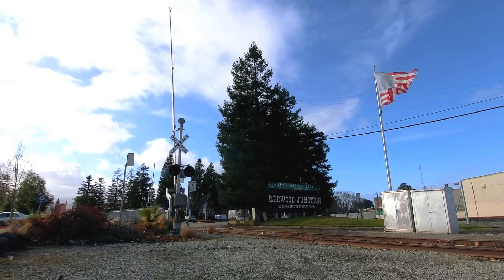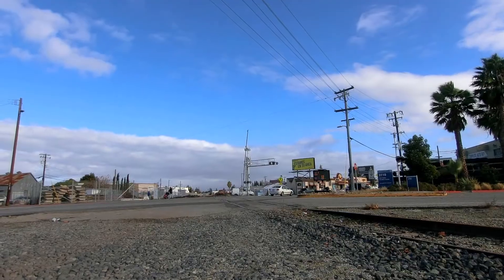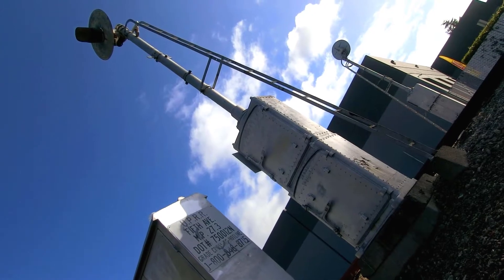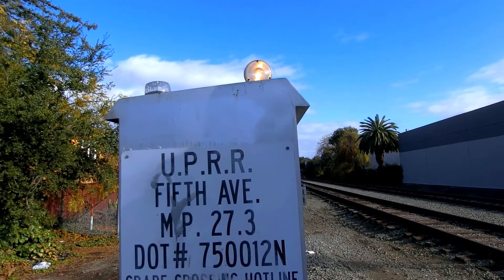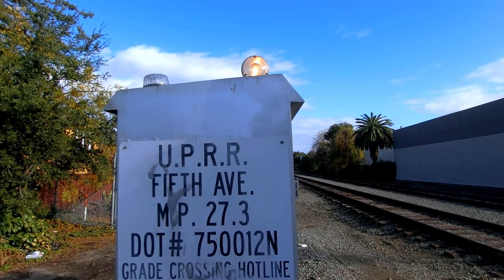Tracing the route from its beginning, we come to the Redwood Junction Industrial Park in the heart of Redwood City. These tracks begin a straight line cutting across Redwood City, and our first stop is Fifth Avenue. At Fifth Avenue, you can see these signals that have been turned away from the tracks, which is normally a sign of abandonment. Despite the fact that the signals are turned outwards away from the tracks, the light is still on, showing that this track is still active.